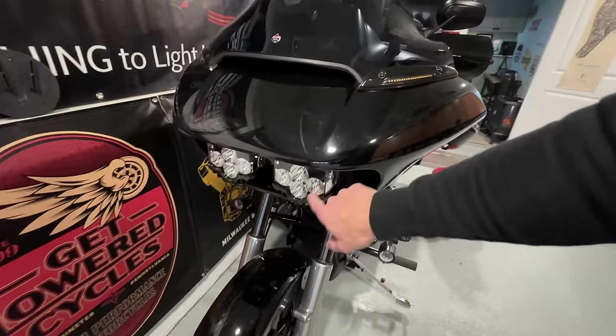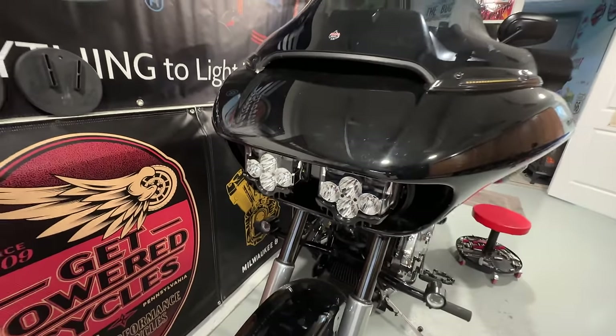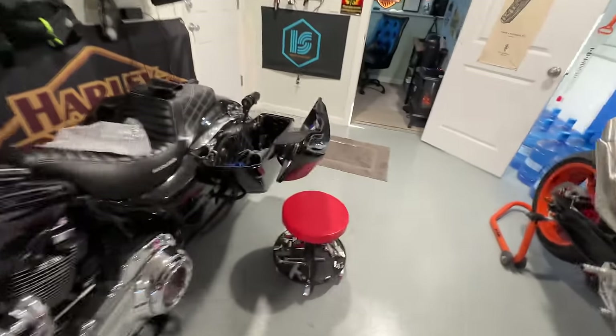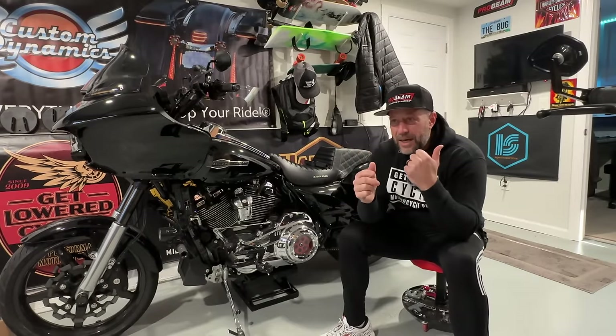I'm going to leave links down below in the description. Another thing — I know I've mentioned this before — when I installed the Custom Dynamics Shark Demon headlight kit, that thing is amazing. Right now you have to pre-order it on the Custom Dynamics website to get it in about a month, but RickRack actually has a bunch of them in stock. Last time I checked this morning they had about nine or ten in stock, so if you want it before Daytona or within the next couple of days, I'll leave you guys a link.